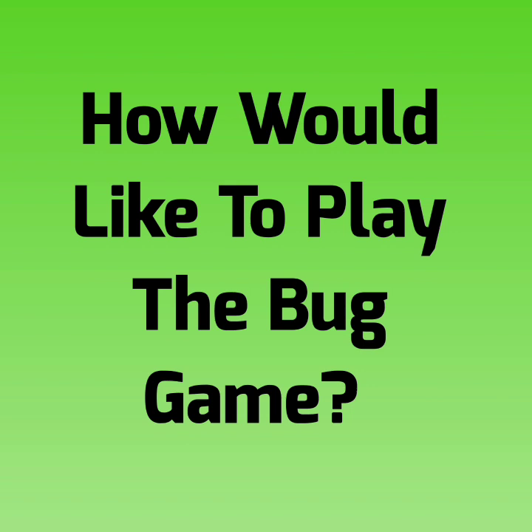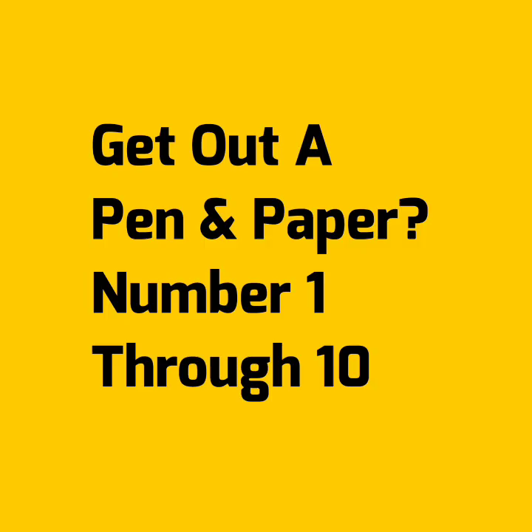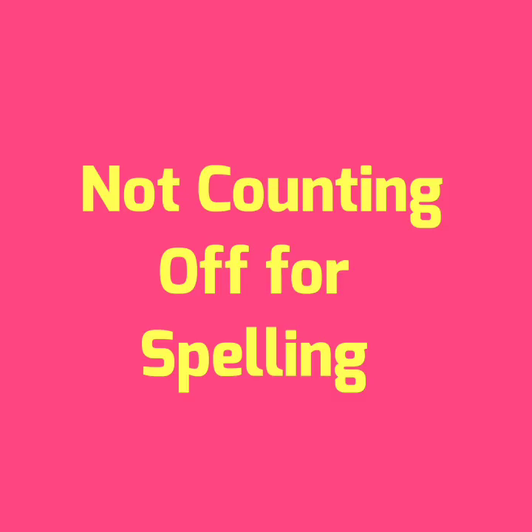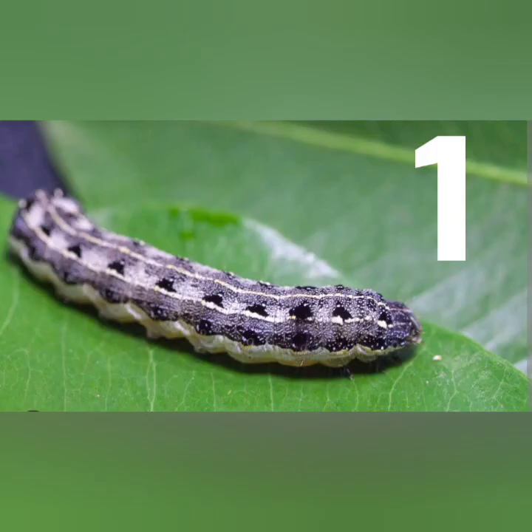Hi, it's Gail with Gail Southern Living. Who would like to play the bug game? Who can identify bugs? If you want to play the game, get out a pen and paper and mark 1 through 10. The answers will be at the end. Try not to cheat, guys — let's see what your bug knowledge is. I won't be counting off for spelling, so don't worry about that.